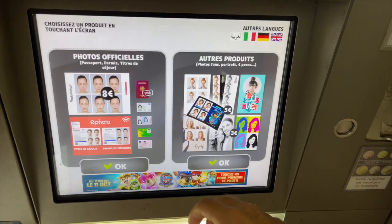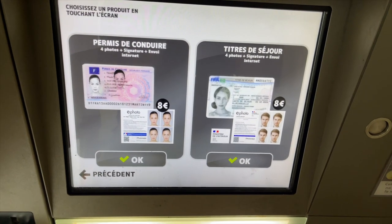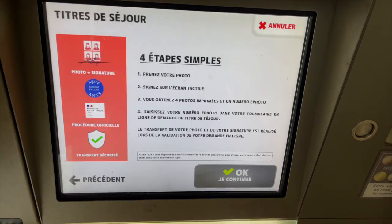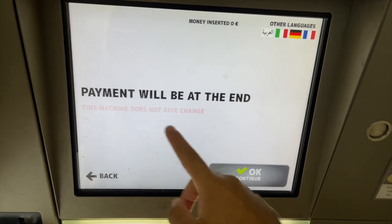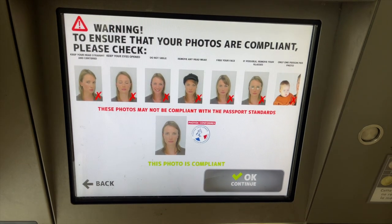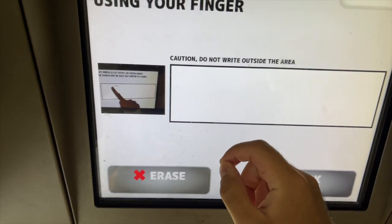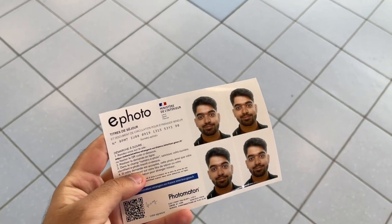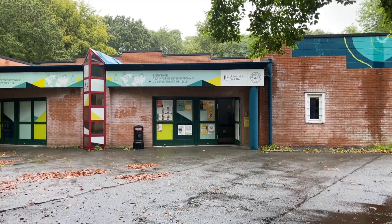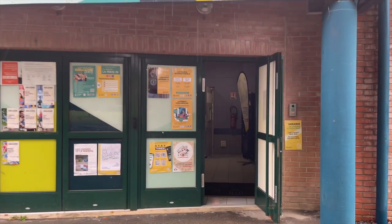Inside the photo booth, I chose English to start. I selected the e-photo option and made the payment of 8 euros. The picture came out — I look a bit odd but it's okay. This is Maison International; if you are in Lille you have to come here. If you are in another part of France, find your university's international office and come with all your documents to complete the three required steps.